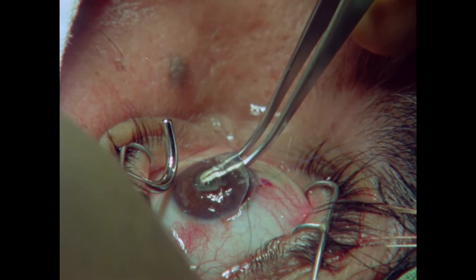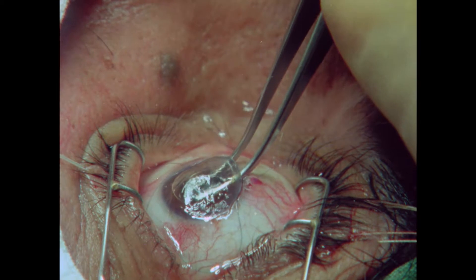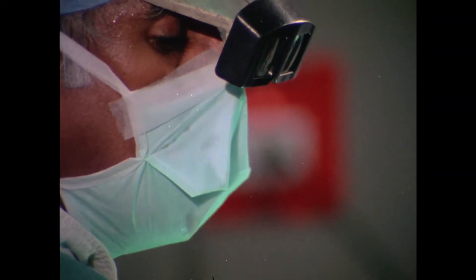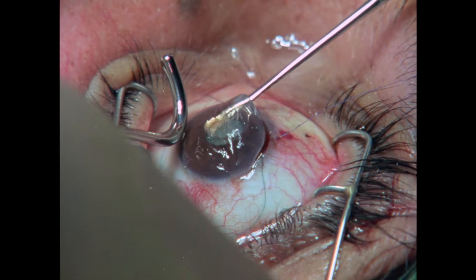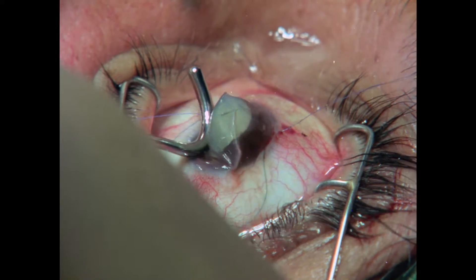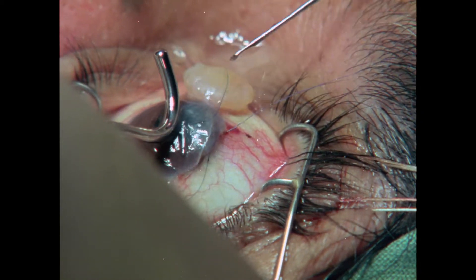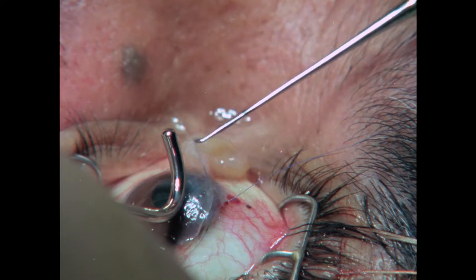It's a very turgid lens — sort of overripe. With the cataract removed, this patient's sight will soon return with the help of glasses.